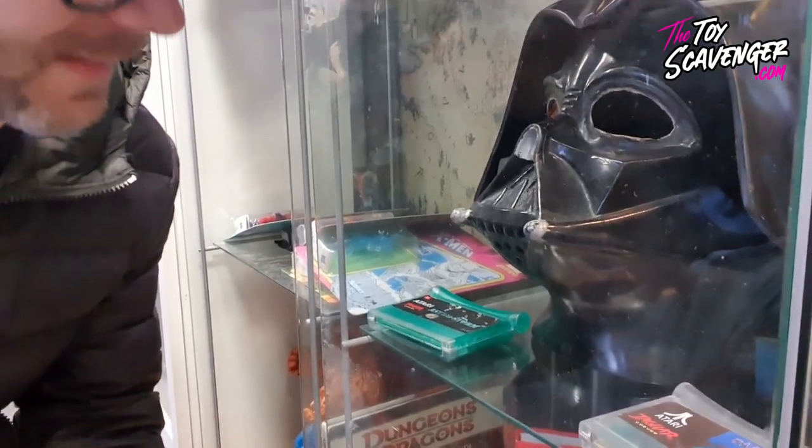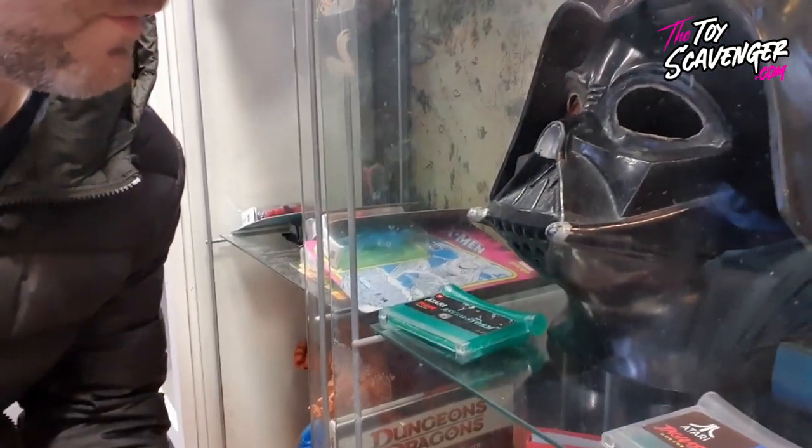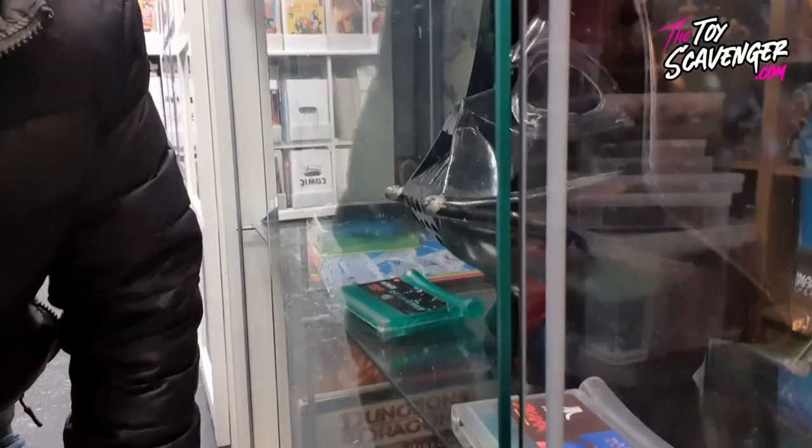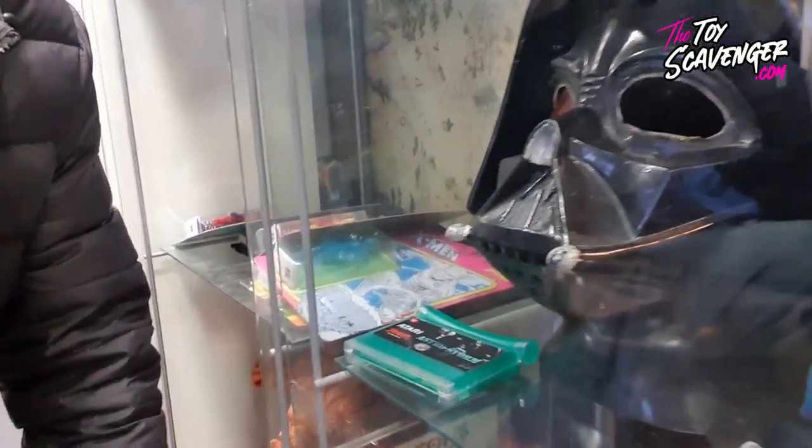And there's this homemade Darth Vader mask from the 70s - not screen accurate, someone's made that. That's insane. There's some crazy stuff in here.